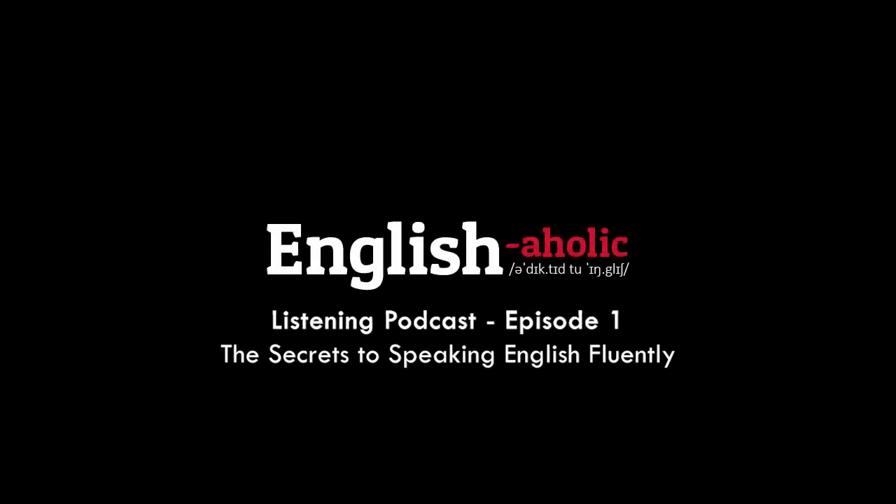Hello everyone and welcome to the first episode of English Eholics Speaking Time, the podcast for improving your English. In this episode, I want to talk about something I did in one of my long courses, 10 Steps to a Fluent English. I did some updates to that course but didn't include them, so I want to give it away for free for everyone. This is called The Secrets to Speaking English Fluently.